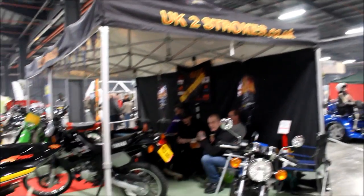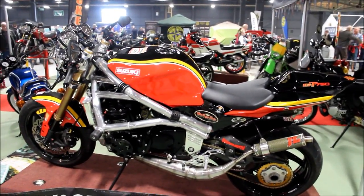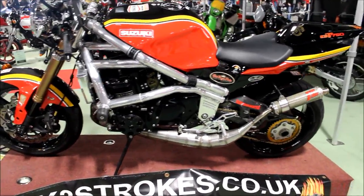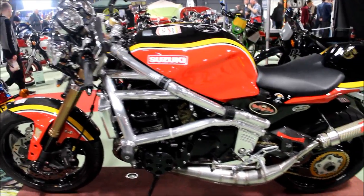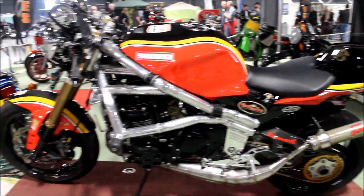This is the two-stroke club — sure enough it's full of two-strokes like this. One-off GT 750 powered alloy-framed thing. I'm not sure who made that frame — looks like maybe a Martech maybe. What else we got here?